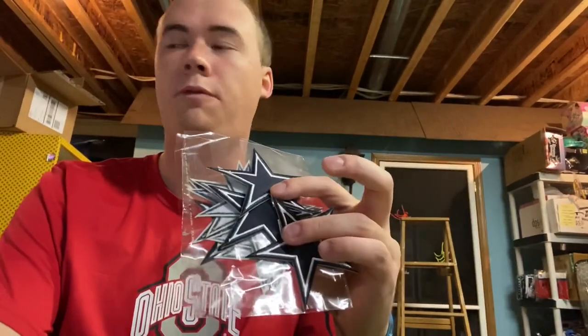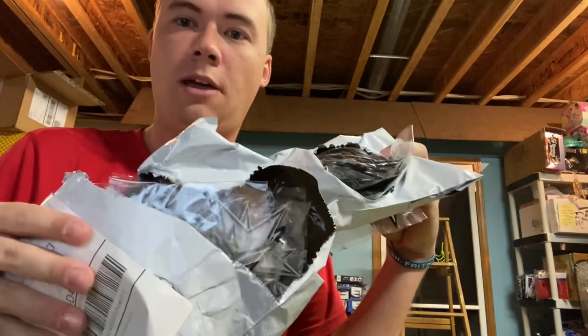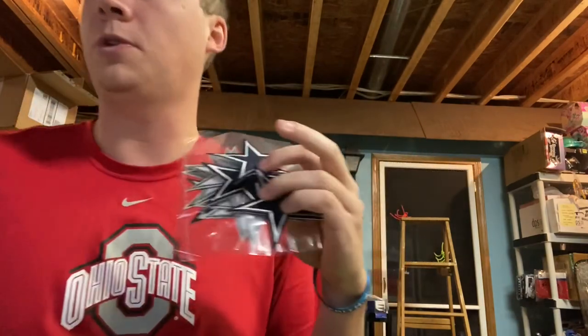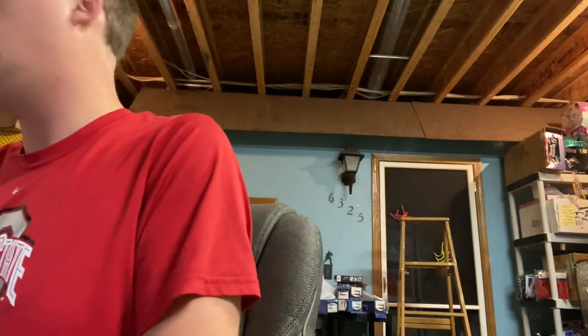Next I sold like 12 of these Dallas Cowboys star patches, which has been an incredible pallet find. I still have several bags of these left and I'm selling them three at a time for $10 each, so this was $40 right here — and again, that's all extra since it came from a pallet.